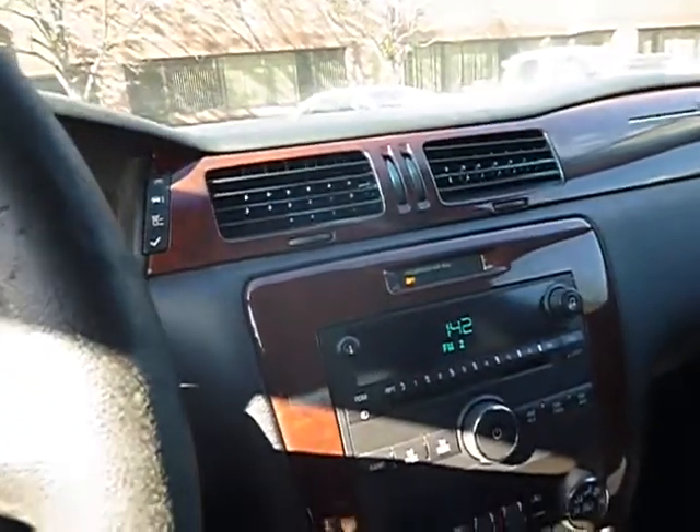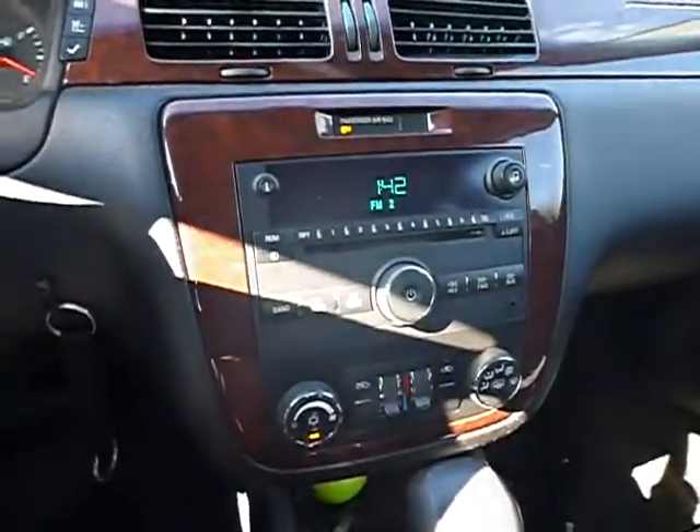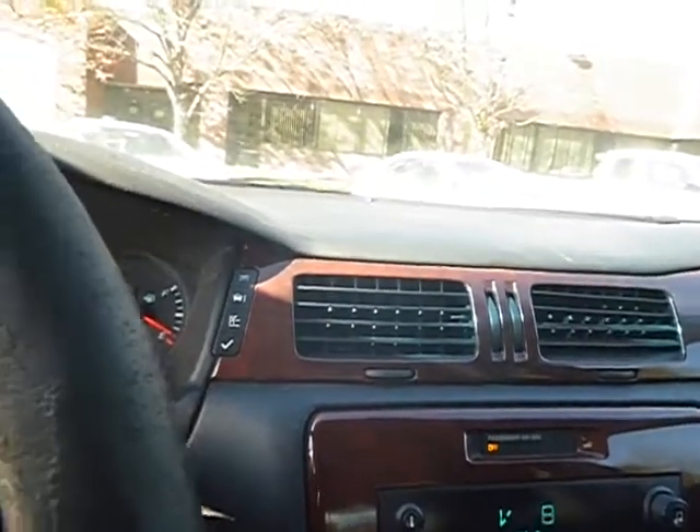64,875 miles. AC is blowing cool in the vehicle. Radio works. Power windows roll up and down. Power locks.